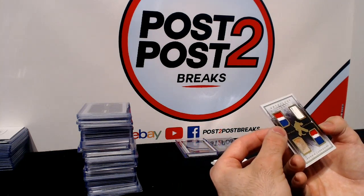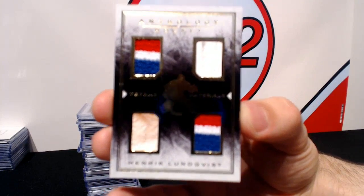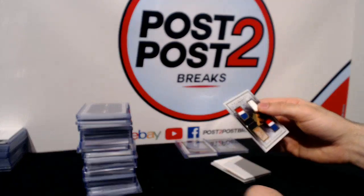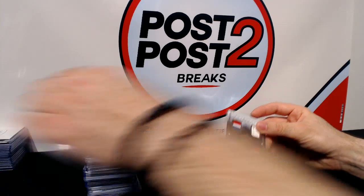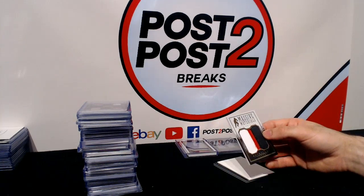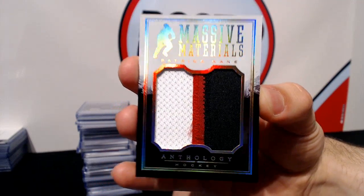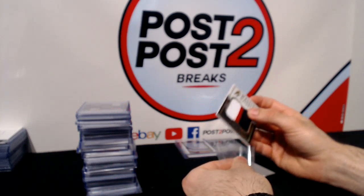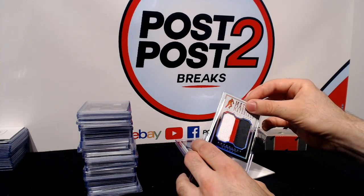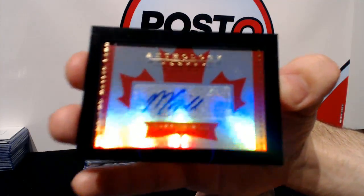For the New York Rangers we have an Attention Materials of Henrik Lundqvist — two jersey pieces and two stick pieces, with a white stick piece. Real nice one for the Rangers! And for the Chicago Blackhawks we have a Massive Materials of Patrick Kane — nice three color patch numbered to 49. Nice hit for the Blackhawks.